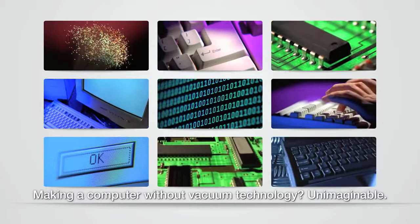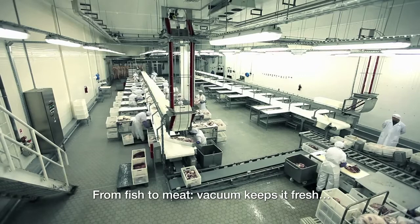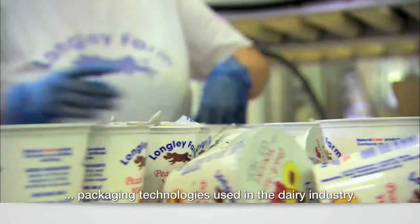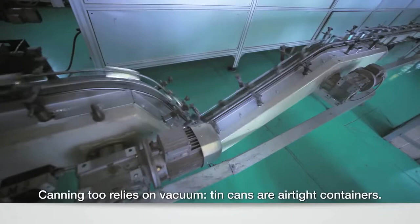Food packaging is a prime example of vacuum technology. From fish to meat, vacuum keeps it fresh. And your breakfast wouldn't be the same without the vacuum-aided packaging technologies used in the dairy industry. Canning too relies on vacuum — tin cans are basically airtight containers.